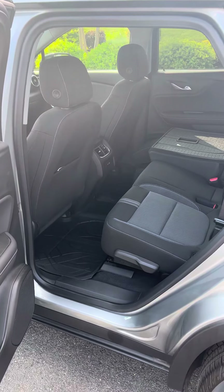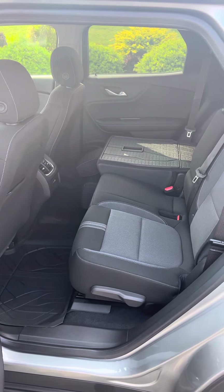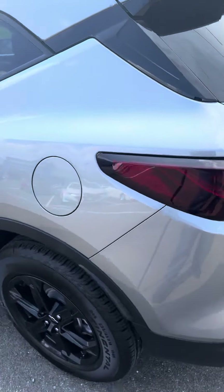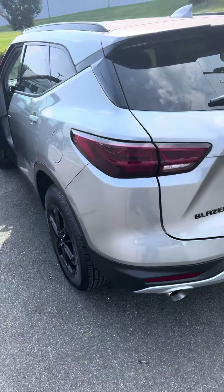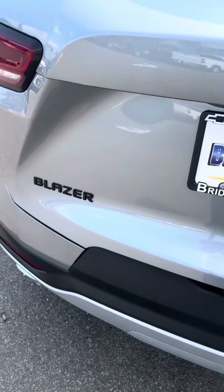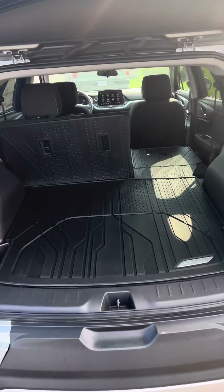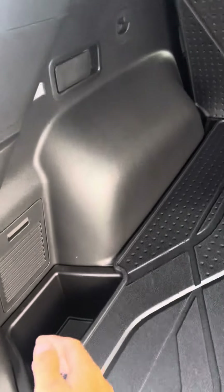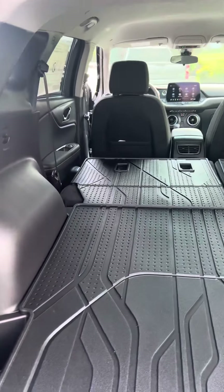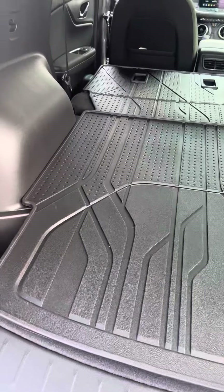Back seat has plenty of room. The seats fold down to give you a little bit of extra storage capability inside the back of the cargo area. Both seats fold down very easily — there's a little lever right on the side and they drop. You've also got your spare tire underneath with easy access.